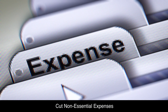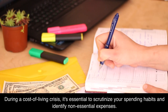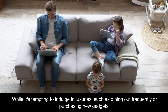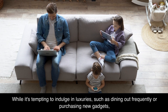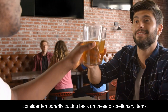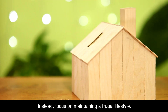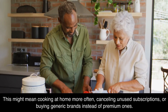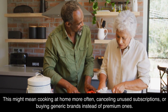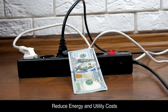Cut non-essential expenses. During a cost of living crisis, it's essential to scrutinize your spending habits and identify non-essential expenses. While it's tempting to indulge in luxuries such as dining out frequently or purchasing new gadgets, consider temporarily cutting back on these discretionary items. Focus on maintaining a frugal lifestyle — this might mean cooking at home more often, canceling unused subscriptions, or buying generic brands instead of premium ones.